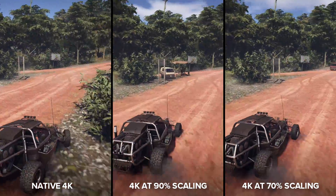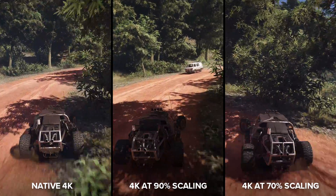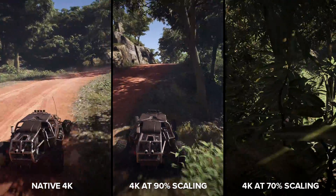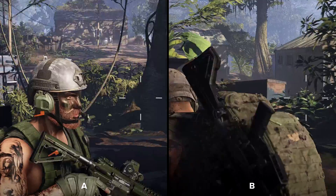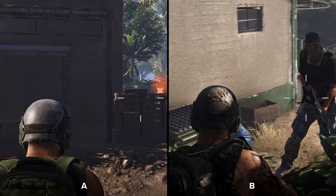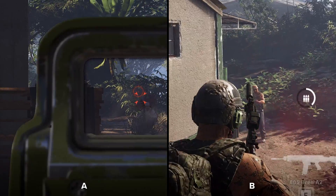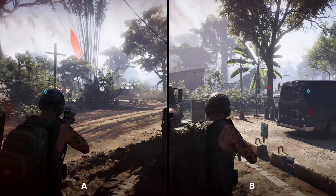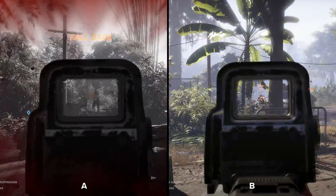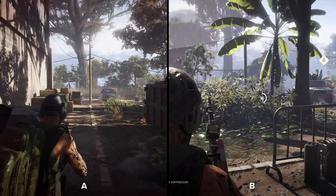If you had the choice of running the game at 40 FPS at 4K, or 60 FPS at 4K with 70% resolution scaling, what would you do? The differences become even harder to spot when the two scenes aren't identical. Here's some footage recorded in the same area in the same firefight, but the footage isn't matched up at all. Here it is at full speed, zoomed out. Which one is 4K and which one is 70% resolution scaling — A or B?